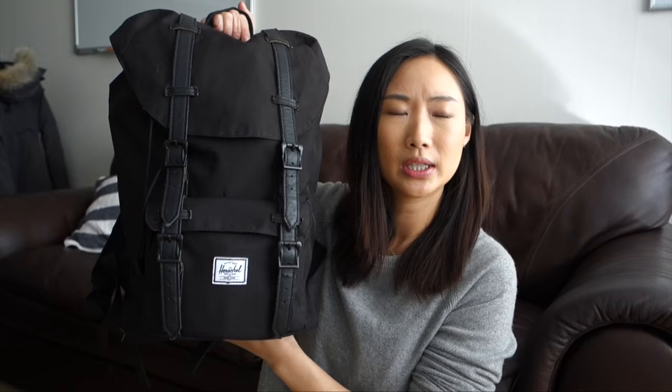This is my carry-on backpack — it's the Herschel Little America backpack, the smaller size. I'll be going through the contents in no particular order. The first thing is my skincare bag, which is just what I use on the flight. I have a separate toiletry bag that I check in, but this is what I'd have with me on the flight. I won't go through the contents here since I have a separate video linked above.